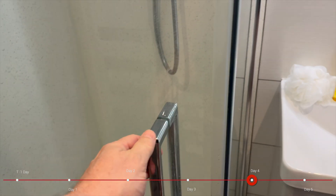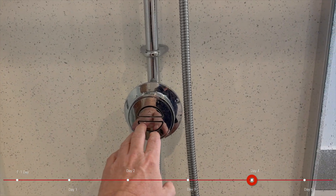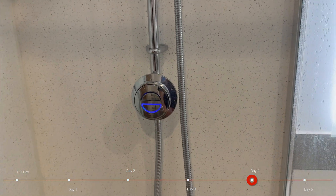Well good morning and welcome to day four, actually the morning of day five. Probably can't tell from the hairdo but I actually had a shower this morning. We had hot water, showers are installed, they're working and it was lovely.